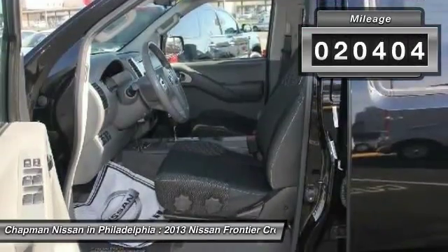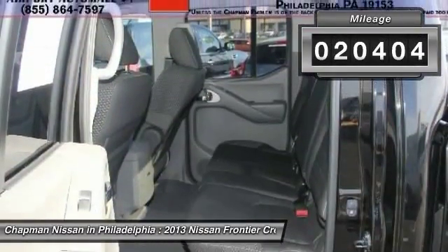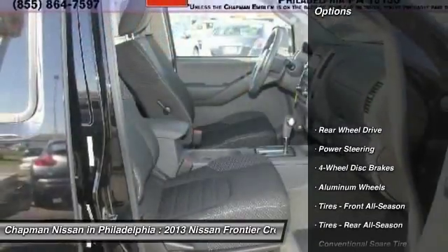The interior looks great. We have sold several Frontiers, but this color combo looks amazing.